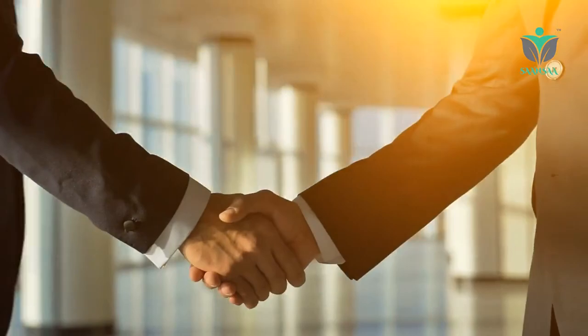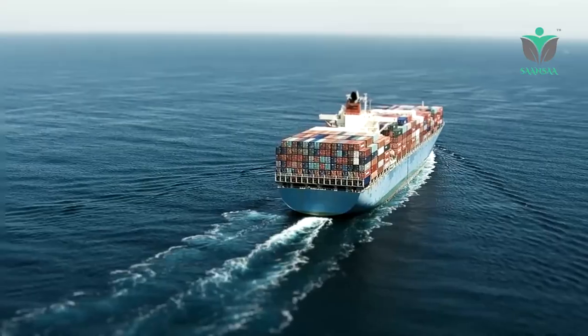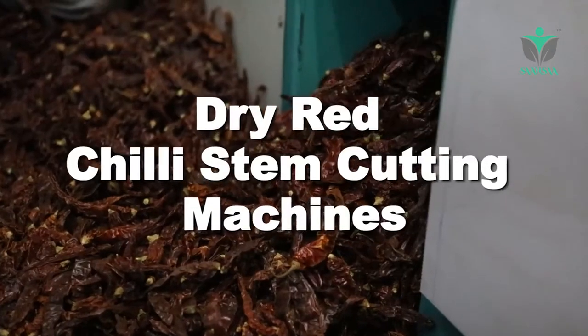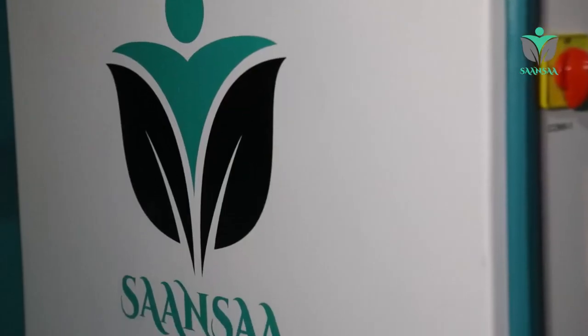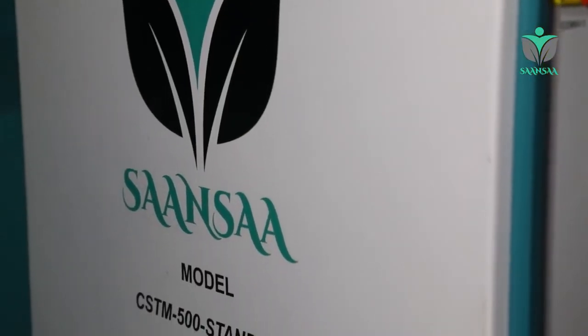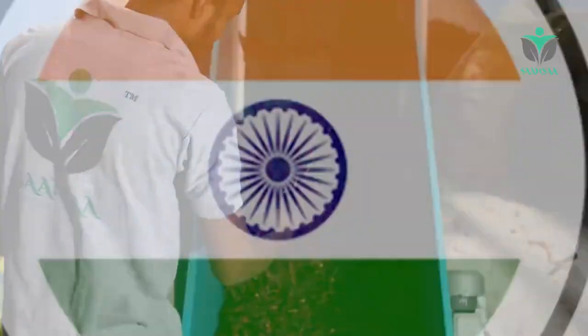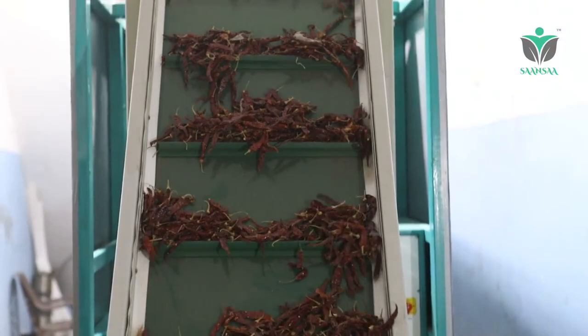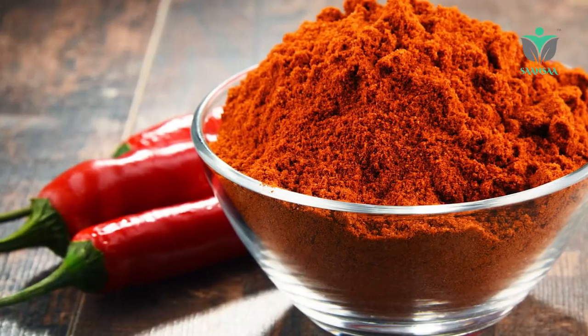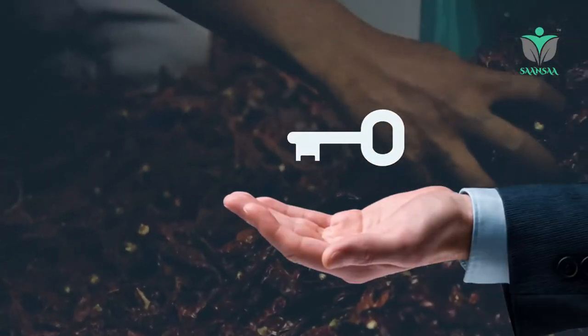Welcome to Sansa, India's leading manufacturer and exporter of dry red chili stem cutting machines. Introducing India's largest capacity model, CSTM 500, proudly made in India, specially designed for leading chili processing plants and spice manufacturers.